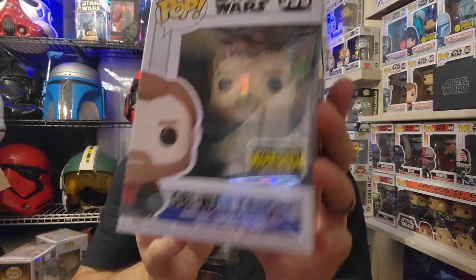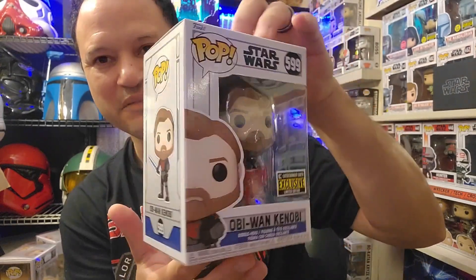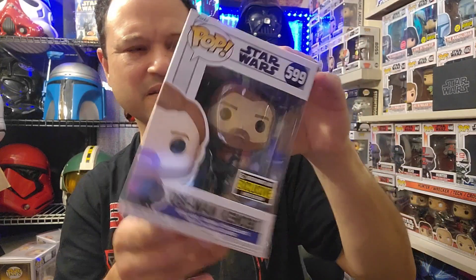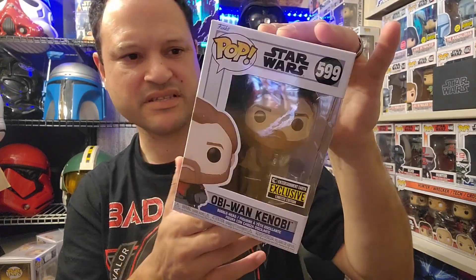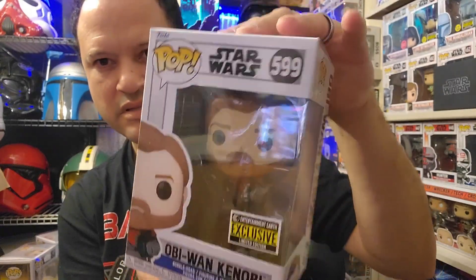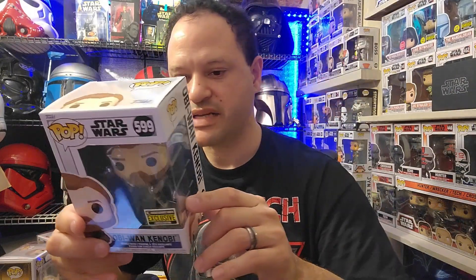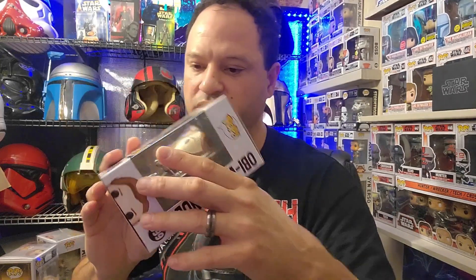Next is an Entertainment Earth exclusive: Obi-Wan Kenobi in Mandalorian armor. This one is awesome — it's from the Clone Wars, I believe season five or season seven. Glad to add this one to my collection. It's an Entertainment Earth exclusive so I'm not sure they're still available, but I'll try leaving links to where I purchased it.